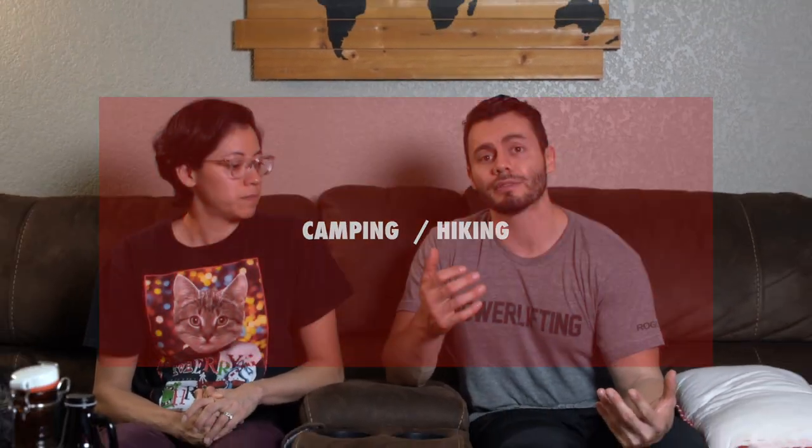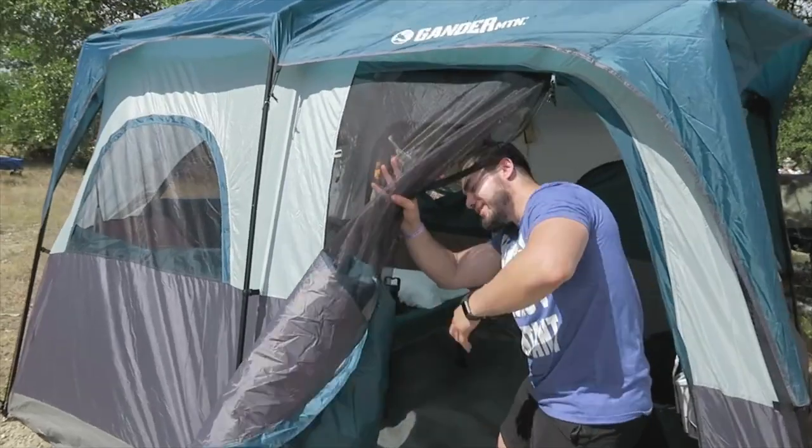The first thing we're going to go over is some camping stuff. One thing we use all the time when we go camping, hiking, or traveling are these blankets — a Kel-T blanket. They're really warm, with a different material on each side: soft felt on one side and a nylon waterproof material on the other. It wraps up easy, it's lightweight, very easy to wash, and it's about $25.